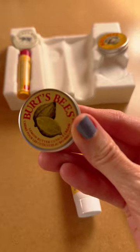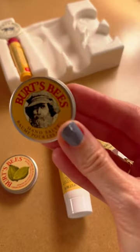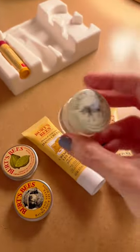It comes with a hand cream, a hand salve, a cuticle cream, and a pomegranate moisturizing lip balm. On things like the hand salve and the cuticle cream, a little bit goes a long way.